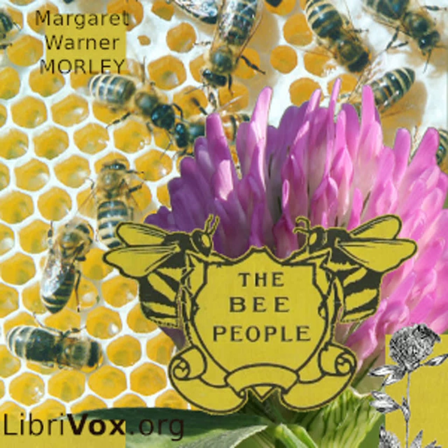Miss Apis can hear and she can smell, though just how she hears, since she has no ears, and just how she smells, since she has no nose, puzzled people for a long time. The truth is, she is able to do these things because of her antennae — the two feelers that stand out from her face. These antennae are jointed, having one long joint next the face and a number of short joints forming a very movable tip. The long joint serves especially as an arm to move the many-jointed end about.